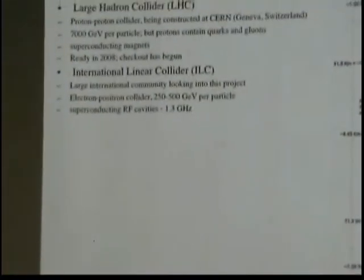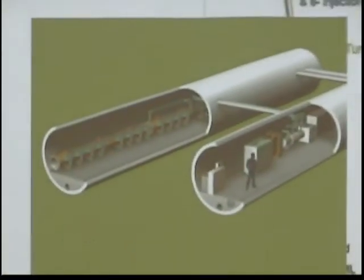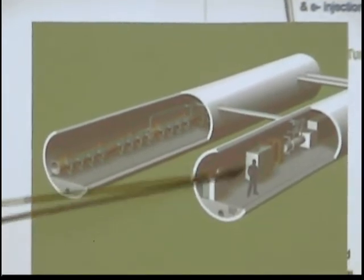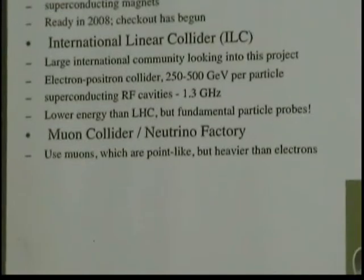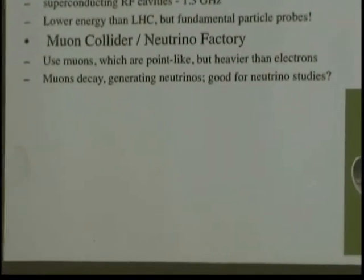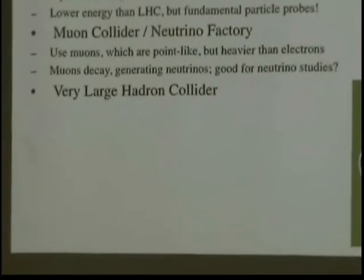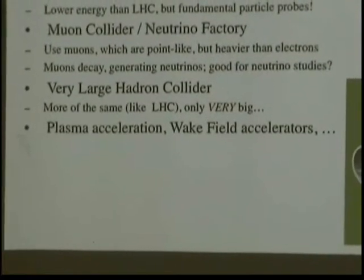Imagine tens of thousands of these cavities bolted together along 30 kilometers, all cooled to two degrees above absolute zero. It would be lower energy than the LHC, but because electrons are fundamental particles that can't be subdivided, it has a large energy reach. There's an artist's conception of what the tunnel might look like, with the accelerator itself and an adjacent equipment gallery. We're also discussing building a muon collider or neutrino factory — muons are point-like but heavier than electrons, extending our physics reach, and they decay to generate neutrinos. There's also the Very Large Hadron Collider concept, plasma acceleration, wake-field accelerators, and many other possibilities.